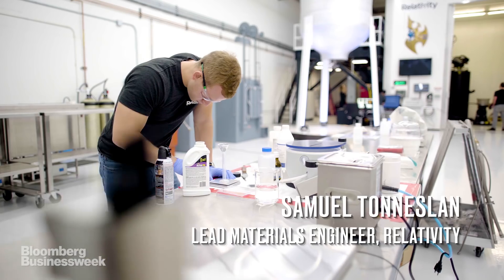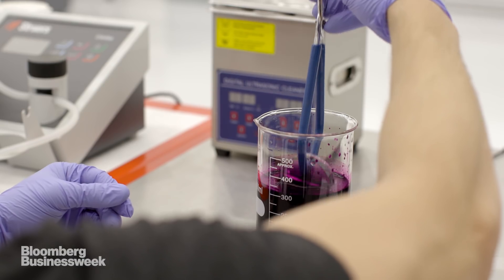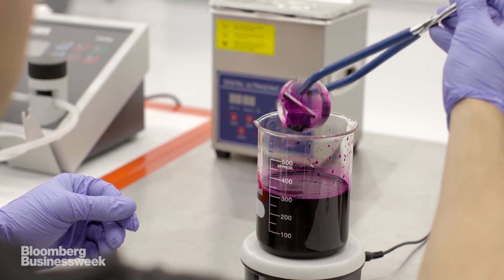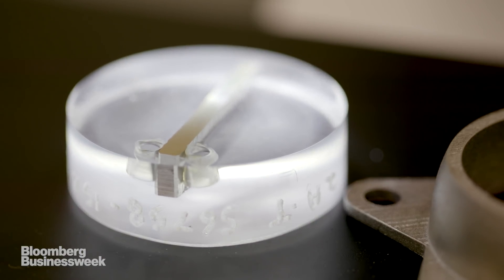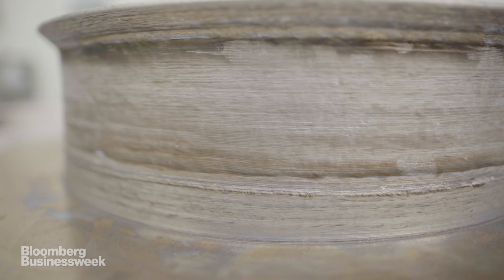I'm Sam Tonneslin, the lead materials engineer at Relativity. I've been in charge of sourcing alloys, designing alloys, and tailoring all of our processes to get the best material properties out of all the parts that we're printing. We are looking at the structure of the materials on a micron level — we want to see ductility, strength, formability, all that stuff.